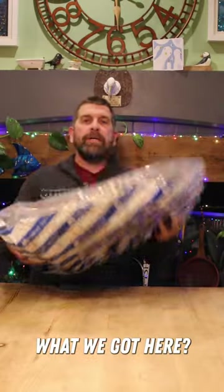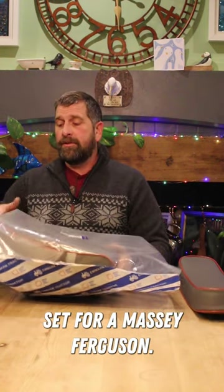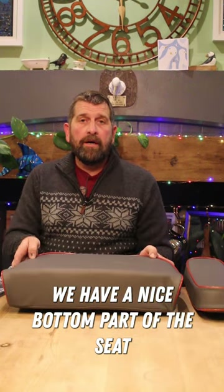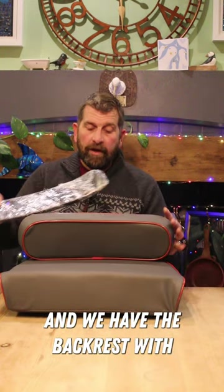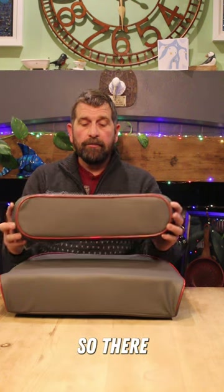Look what we've got here — we have a seat cushion set for a Massey Ferguson. Getting it all out of the bag, we have a nice bottom seat cushion and we have the backrest with the backing bracket in the back as well. There you go.